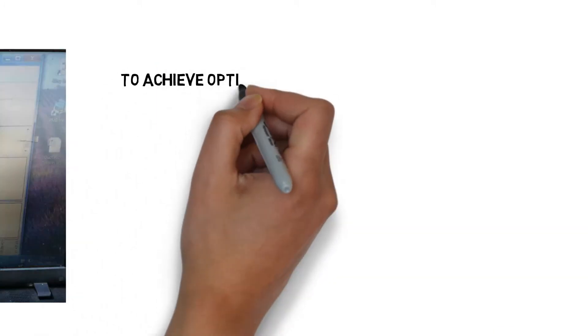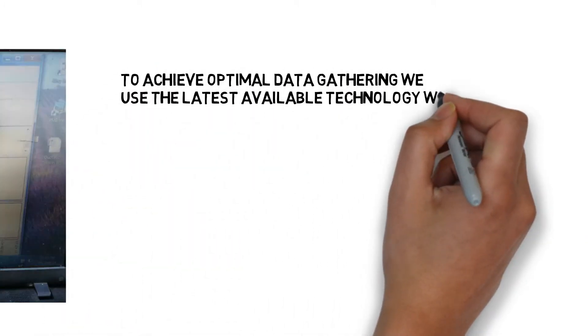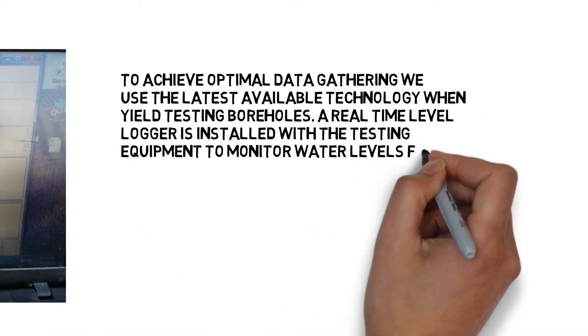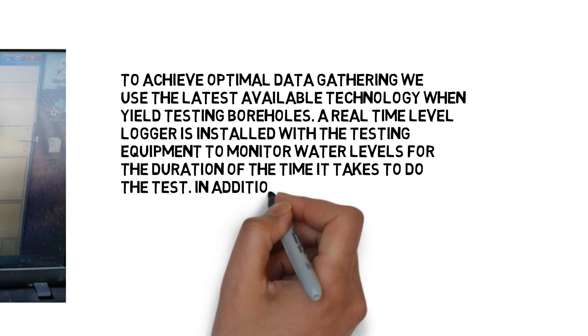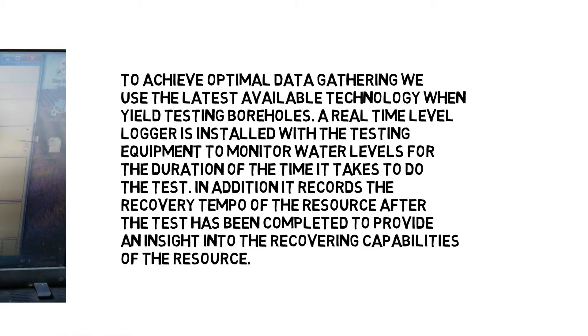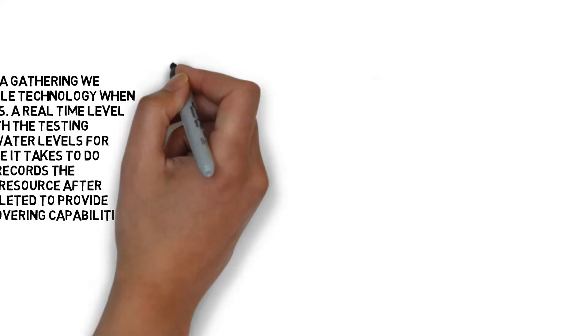To achieve optimal data gathering we use the latest available technology when yield testing boreholes. A real-time level logger is installed with the testing equipment to monitor water levels for the duration of the time it takes to do the test. In addition, it records the recovery tempo of the resource after the test has been completed to provide an insight into the recovering capabilities of the resource.